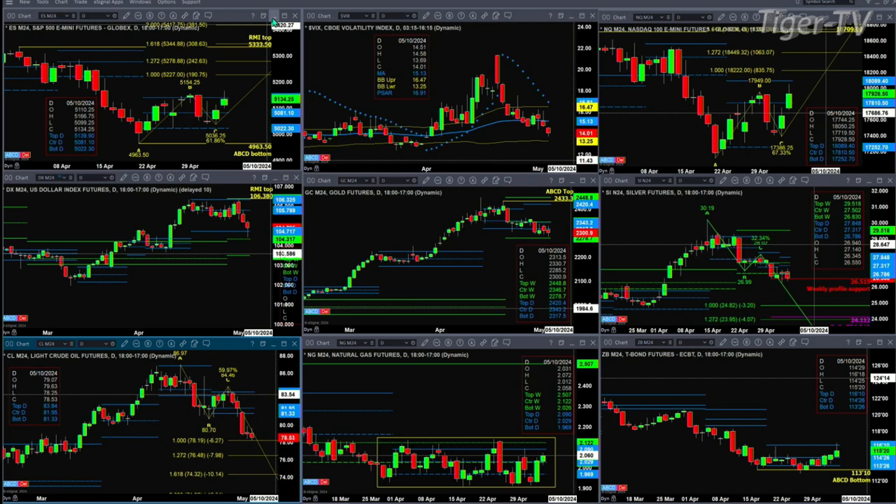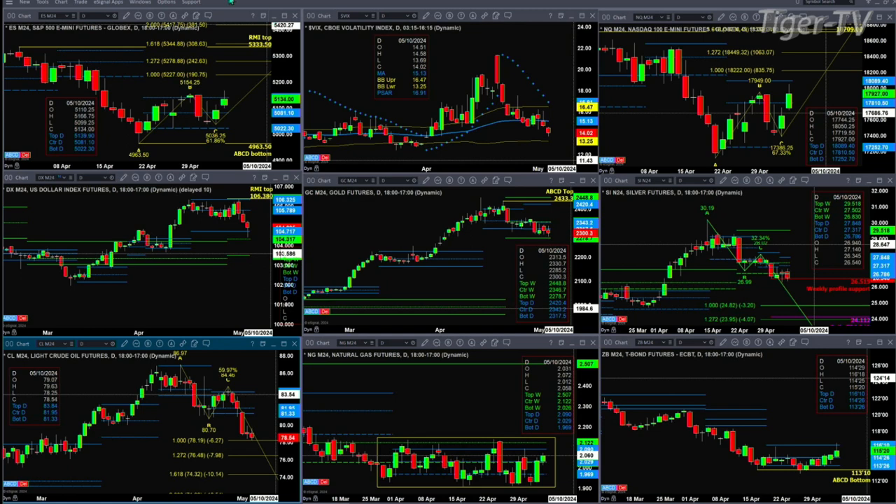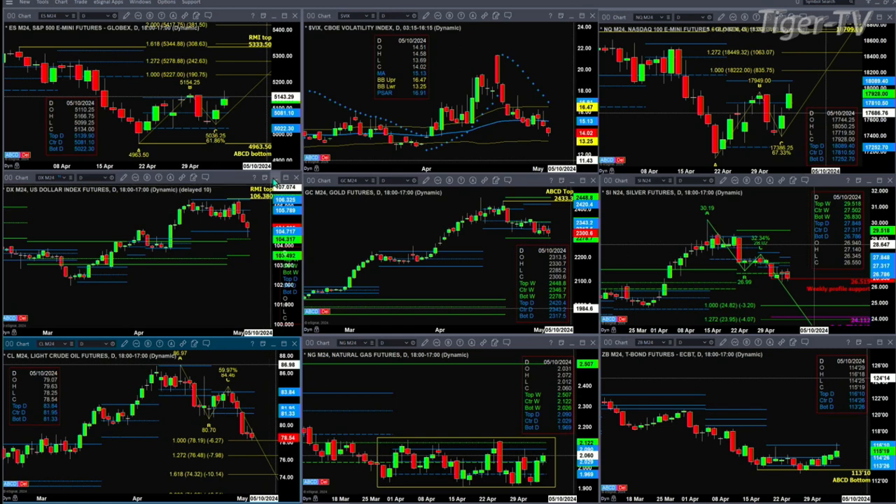We take a look at the U.S. dollar index. It found support so far this morning at both the bottom of its daily profile and basically the buy zone of the weekly profile. The buy zone of the weekly is between $103.49 and $104.31.